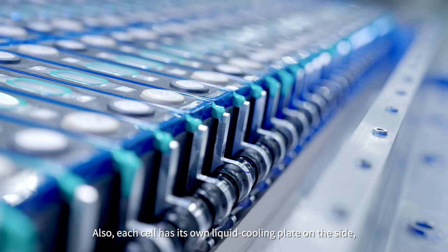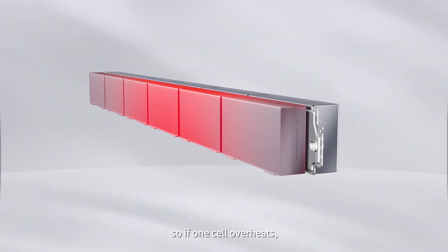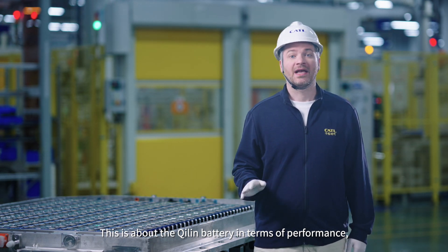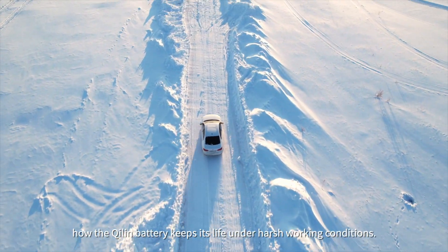Each cell has its own liquid cooling plate on the side, so if one cell overheats, it won't affect its neighboring cells. Next, I'll tell you how the Qilin battery keeps its performance up under harsh working conditions.